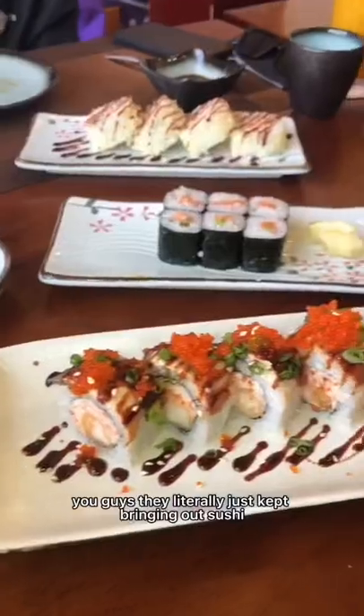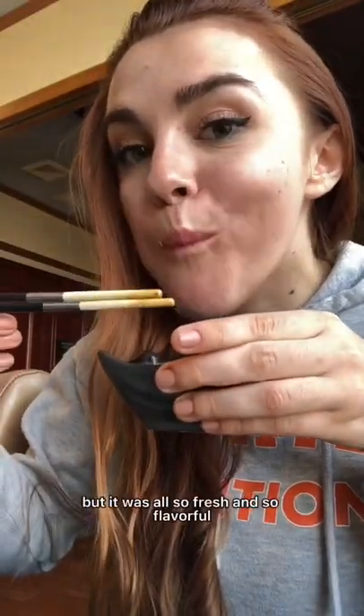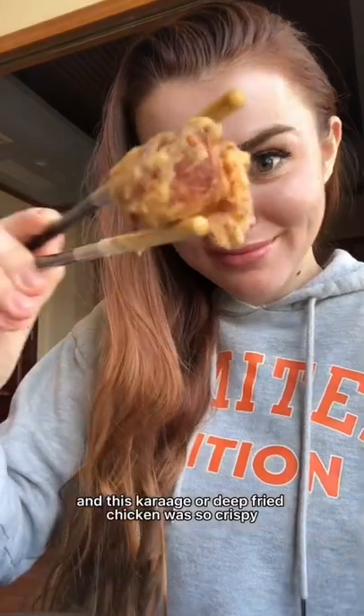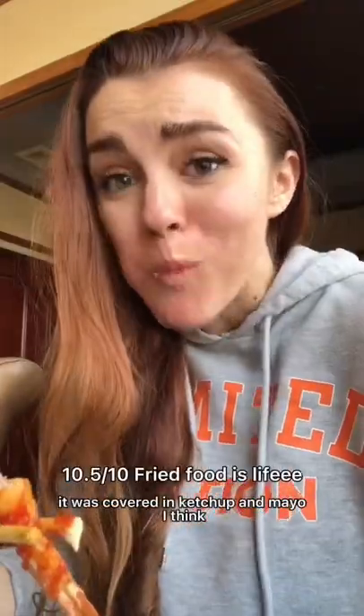This tempura shrimp was so crispy, oh my gosh, it was also one of my favorites. They literally just kept bringing out sushi — I ate so much sushi but it was all so fresh and so flavorful. This karaage, or deep fried chicken, was so crispy and piping hot, and this deep fried prawn was also delicious.